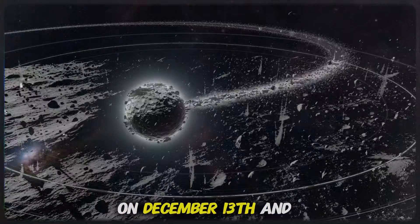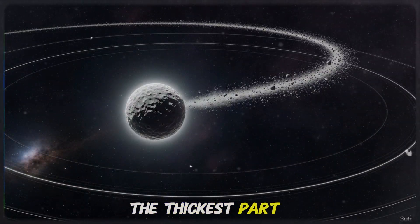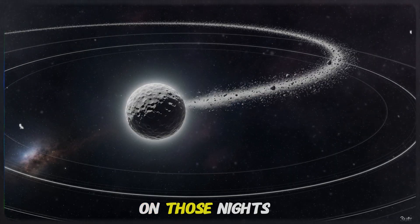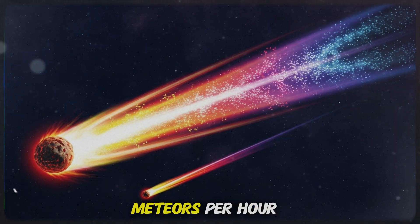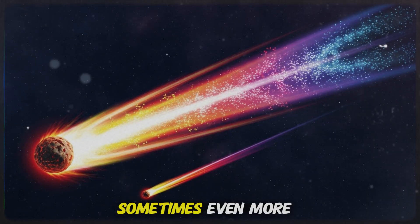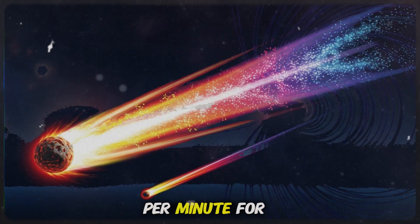The peak arrives on December 13th and 14th, when Earth passes through the thickest part of the dust stream. On those nights, the sky can erupt with more than 100 to 120 meteors per hour — sometimes even more under perfect dark skies. That's two meteors per minute, for hours.